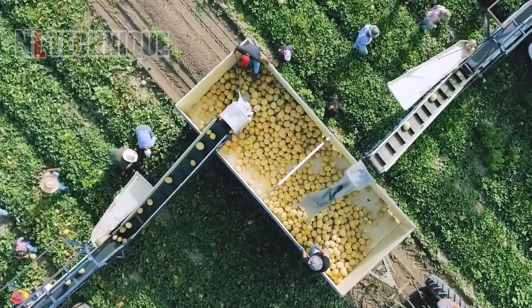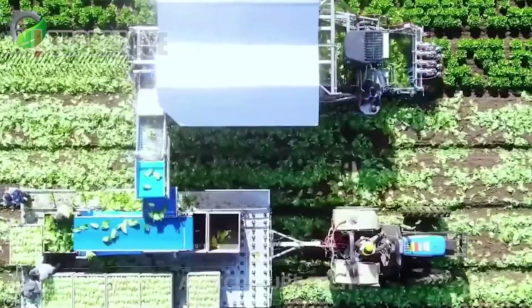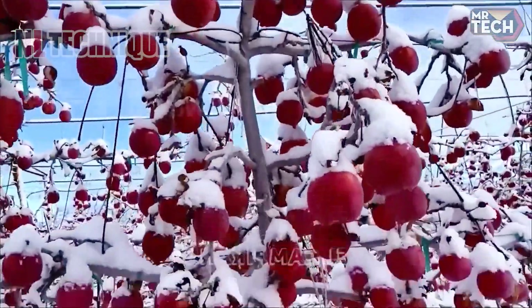Welcome to our channel. Today, we explore the future of farming with next-level agricultural machines. From autonomous tractors to high-tech harvesters, discover the cutting-edge tech revolutionizing how we grow our food. Don't miss it!